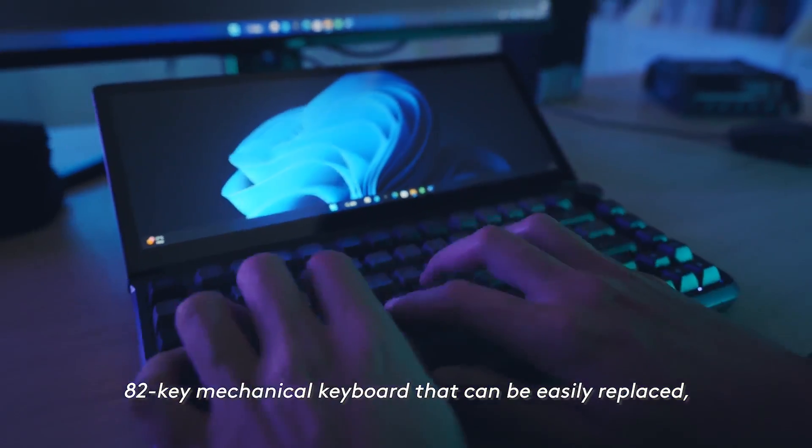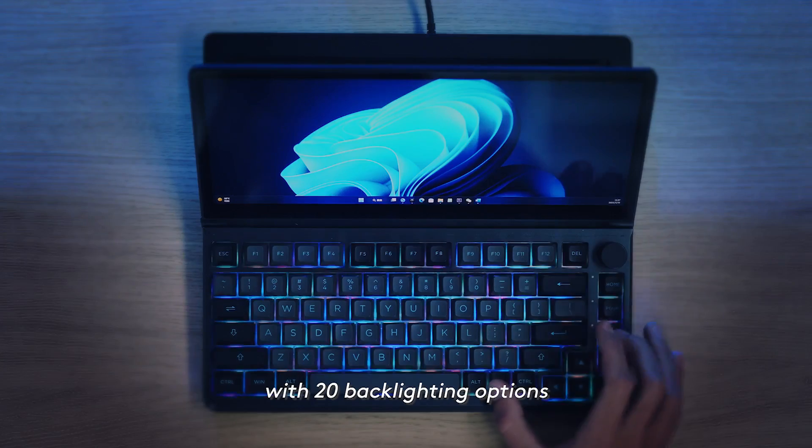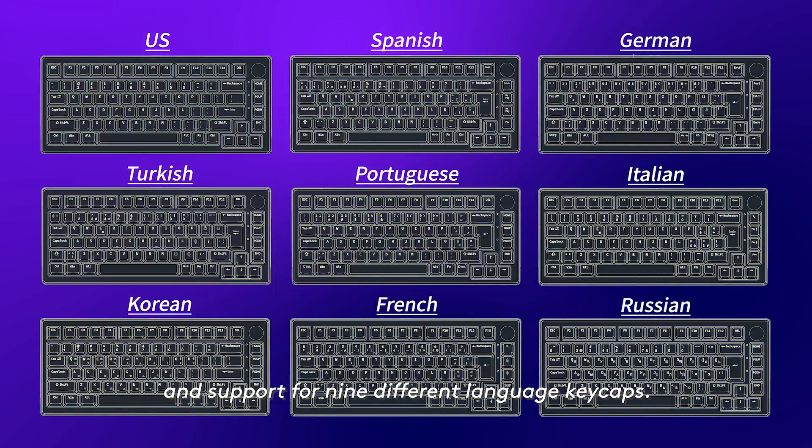Comes with an 82-key mechanical keyboard that can be easily replaced with 20 backlighting options and support for nine different language keycaps.